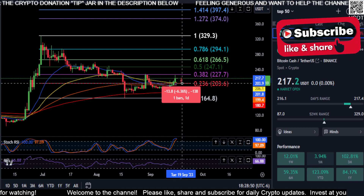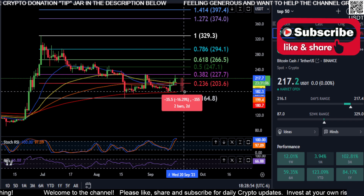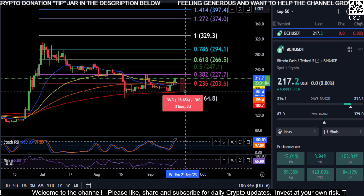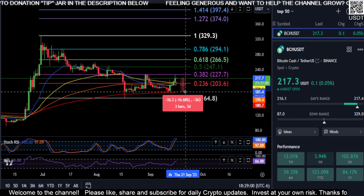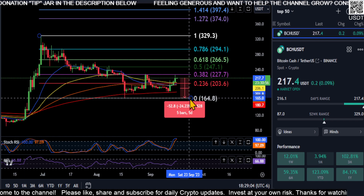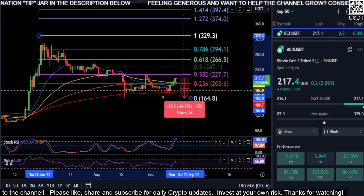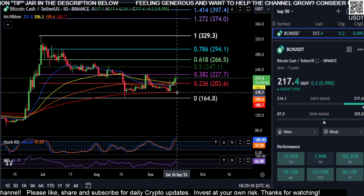So if that is going to be the case, from where we are right now at $217 — if you end up falling back below the $203 price area — then you're going to lose the support of those EMAs and come back down to the 200, for an almost 17% drop down to that $180 level.